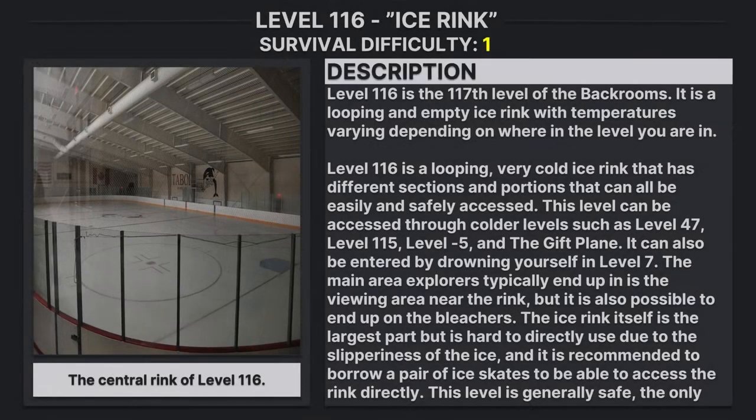Level 116. Surround Difficulty: Class 1. Safe, Secure, Minimal, and Entity Count.